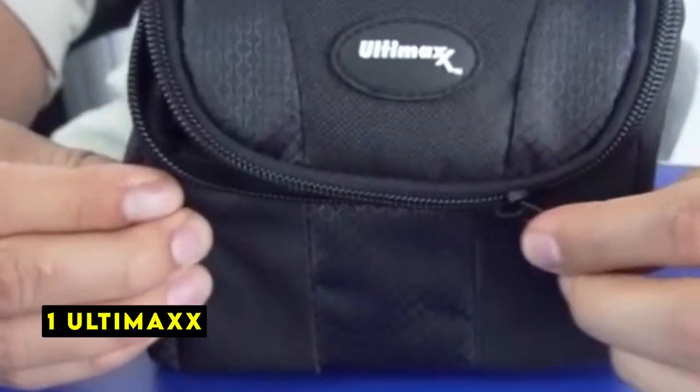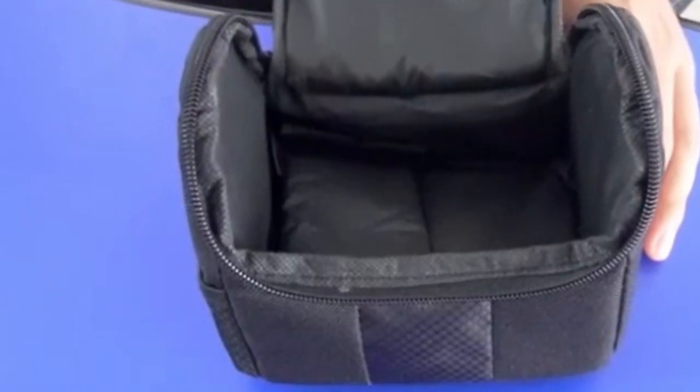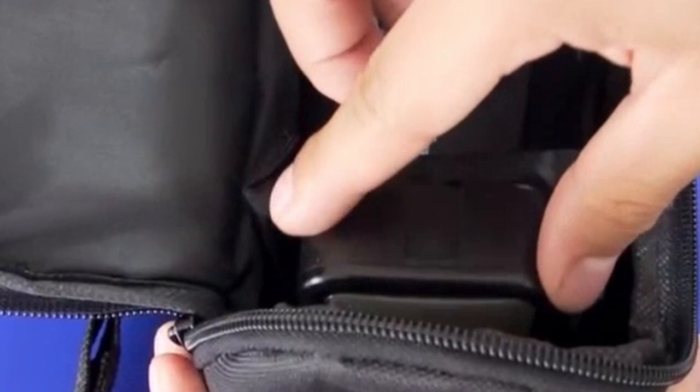Now moving to number 1 is Ultimax. The Ultimax small camera case prioritizes portability and protection in a compact package. Its dimensions make it ideal for housing compact cameras and essential accessories without unnecessary bulk.